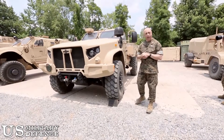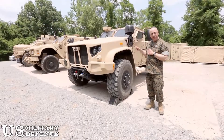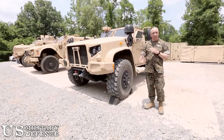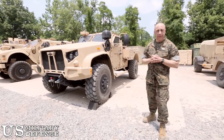To the max extent possible, we used a lot of commercial technologies with the powertrain. The JLTV is designed for survivability to meet a number of threats, and it met all of both the Army and the Marine Corps' requirements as far as that's concerned.